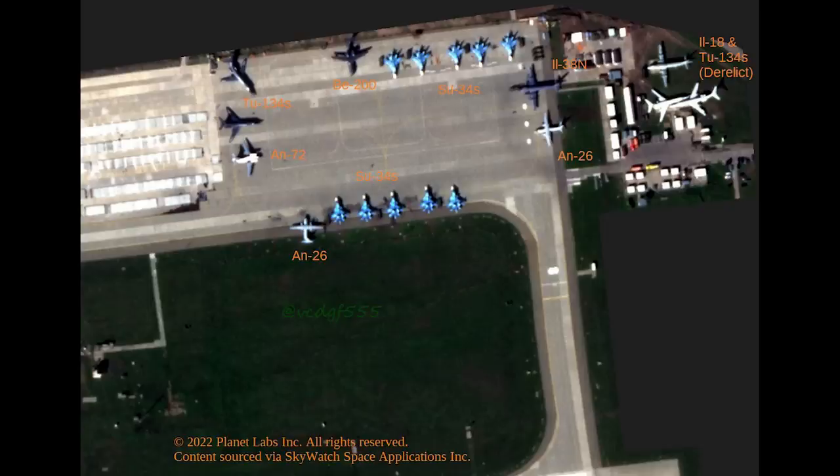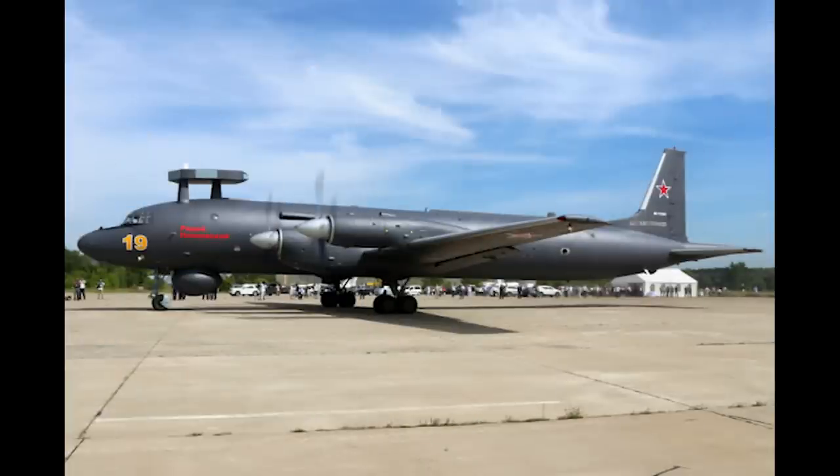On the right hand side, we have another AN-26 and then another rare aircraft we don't see much of — the Il-38N. This is a maritime patrol aircraft. The N variant has improved search and tracking systems, allowing it to track 32 surface objects at a range of 300km.